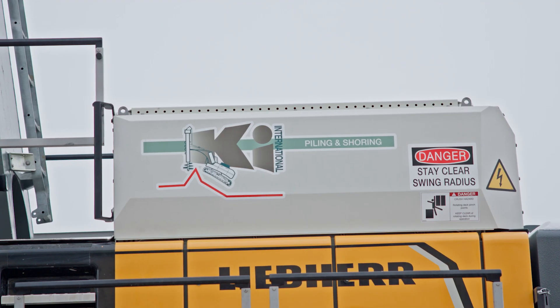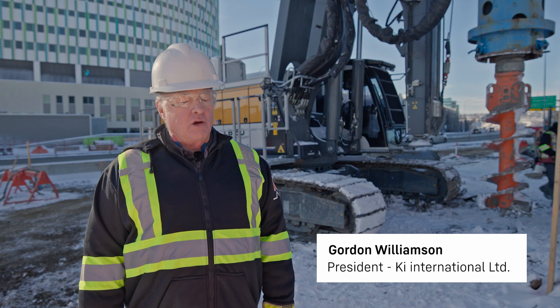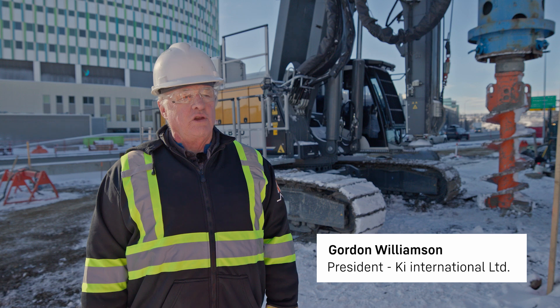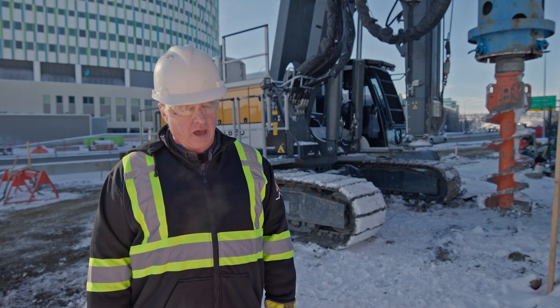My name is Gordon Williamson. I'm the president and owner of CHI International. I am proud to have the first LB-30 unplugged zero emission piling rig here in Calgary, Alberta, Canada.